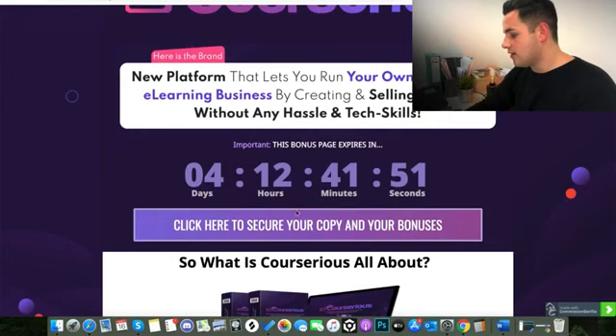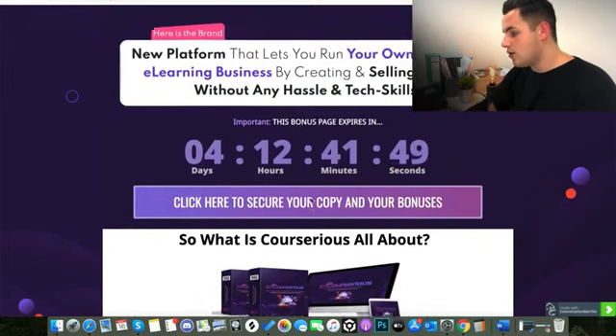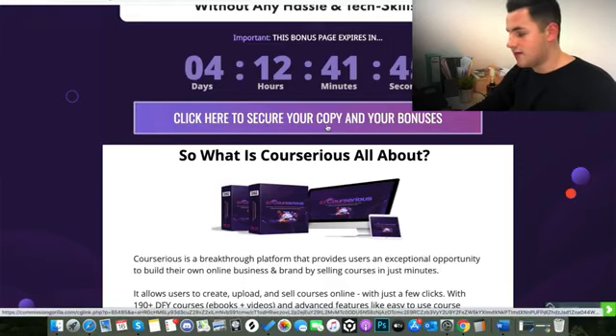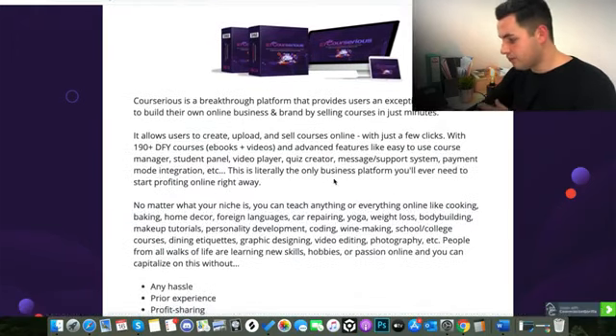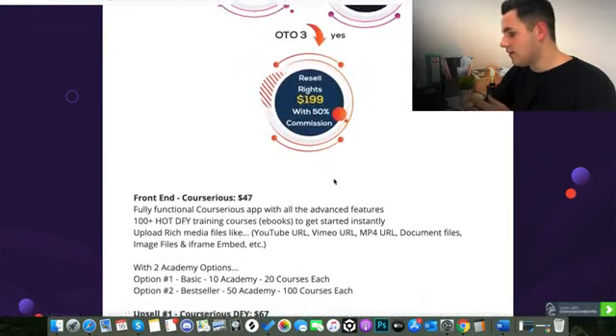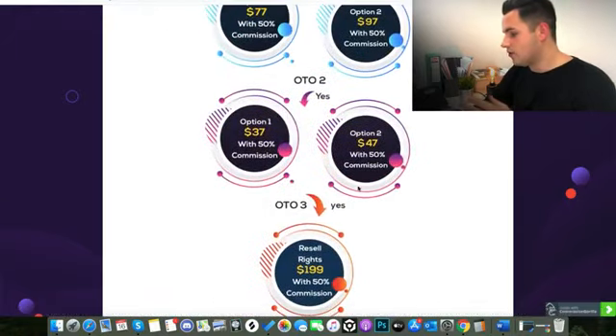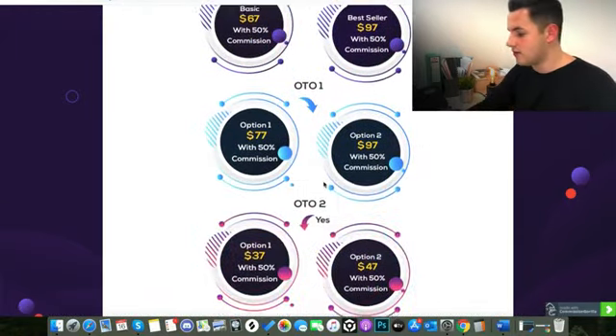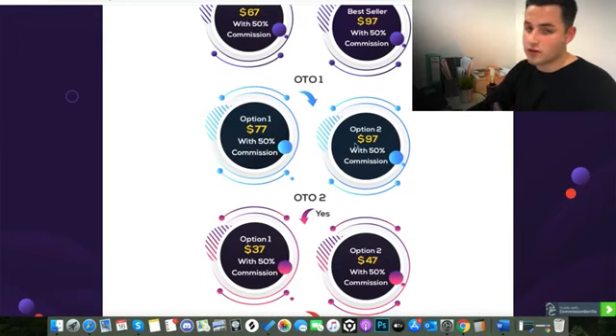There's a timer on the page so you can see how long it's got left. All you have to do to get my bonuses is click any of the buttons on the screen and purchase Courserius through that link, and you will automatically be sent my bonuses. If we scroll down, first of all you can see the pricing of the front end of Courserius and the different upsells.